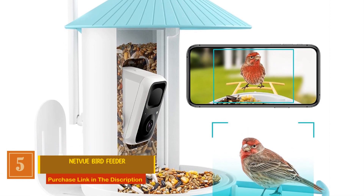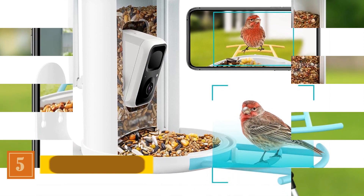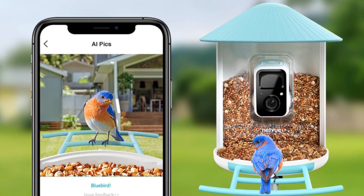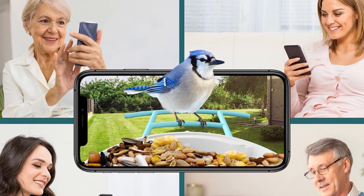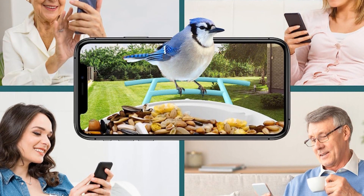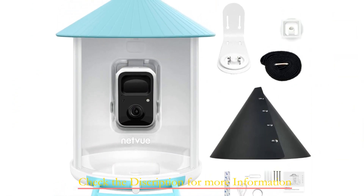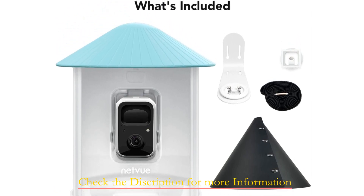Number five: Netview Bird Feeder. This smart bird feeder comes equipped with a built-in camera that automatically captures and identifies all your feathered visitors. Receive real-time notifications on your phone app, ensuring you never miss the delightful presence of your avian friends. Unlock the world of bird species with the Netview AI, recognizing over 6,000 types of birds, with detailed information and introductions of each recognized species available within the Netview app.